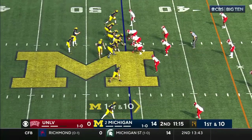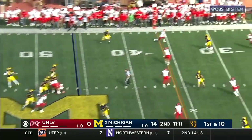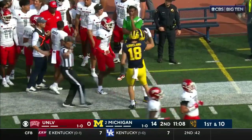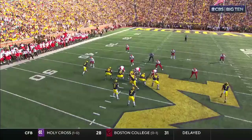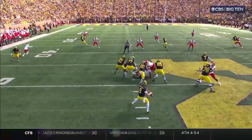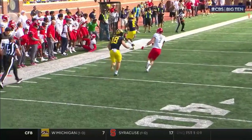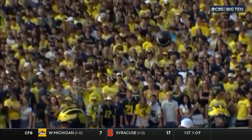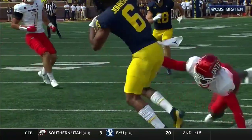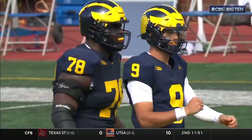That was kind of an easy add there. 11 for 11 — this is a lot of nice little throws. Good in the pocket. Gunned in there before the corner can get there. And you could see the clap — the guy clapped his hand. That thing had too much on it. Boom. What a throw. Pick up of 20. It's a clinic right now for J.J. McCarthy.